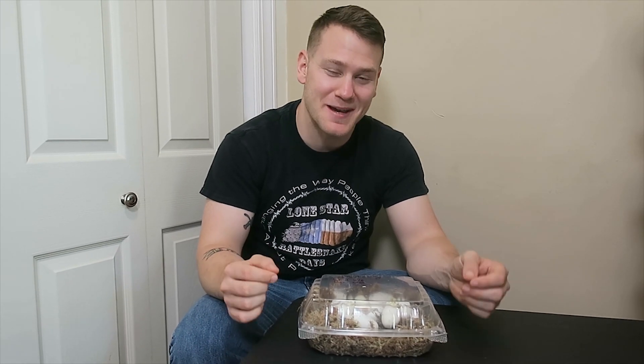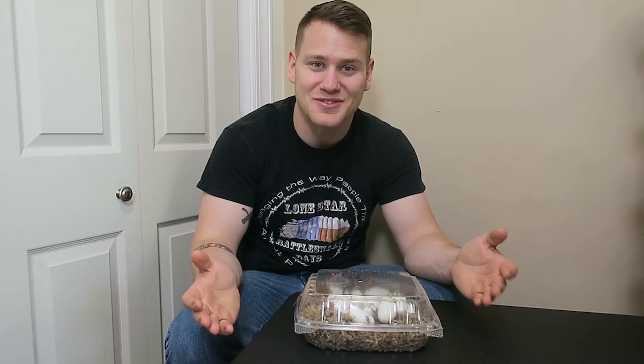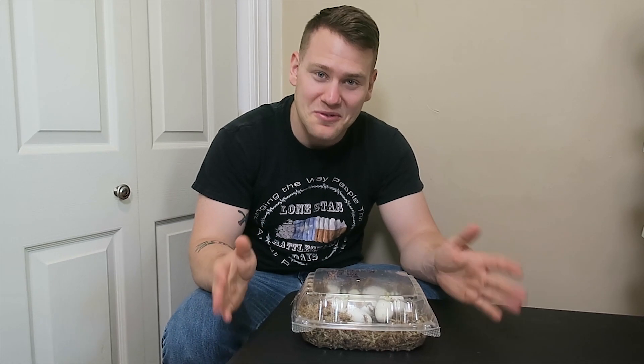Hey guys! So this is our first clutch that has pipped so far this season, and it is from our Brooks Kingsnake. It is our Lavender Mosaic male to our Hypo female, so I'm excited to see these babies even though they should all be normals with three hets — which would be Lavender, Hypo, and Mosaic.